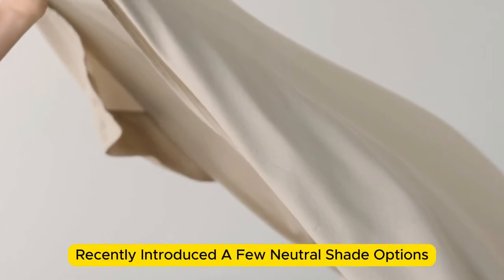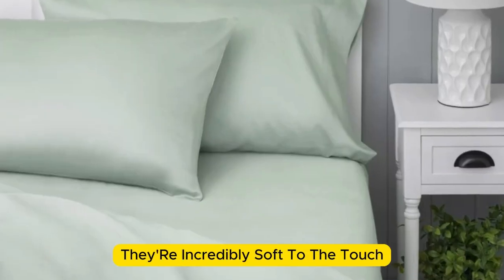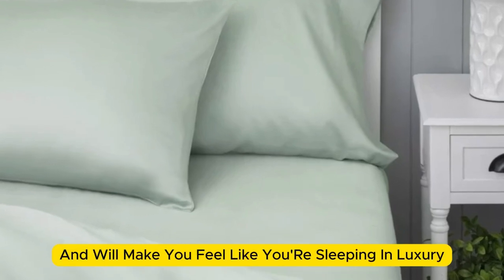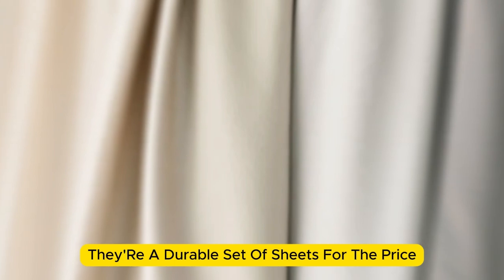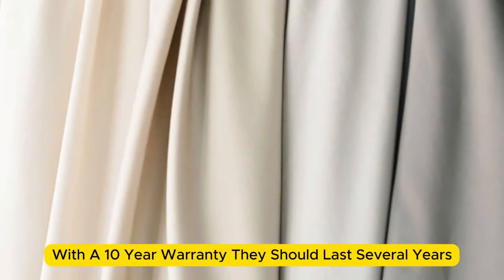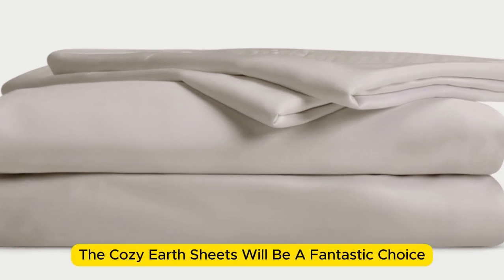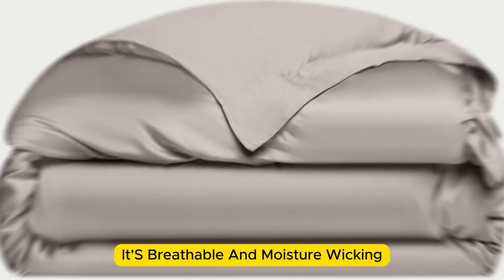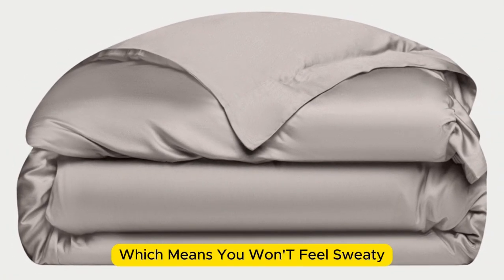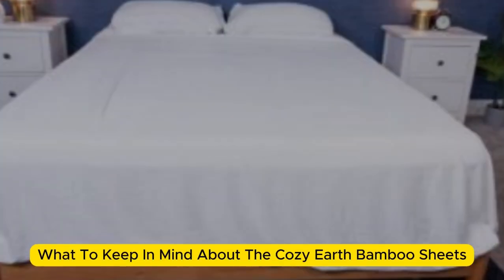Cozy Earth recently introduced a few neutral shade options for those looking for more than just white. What we love about the Cozy Earth bamboo sheets: they're incredibly soft to the touch and will make you feel like you're sleeping in luxury. They're a durable set of sheets, and with a 10-year warranty they should last several years with good care. The Cozy Earth sheets are a fantastic choice for hot sleepers — breathable and moisture-wicking, which means you won't feel sweaty or stuffy.